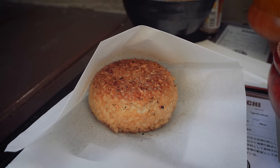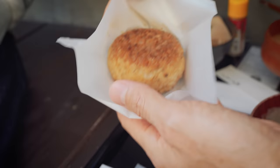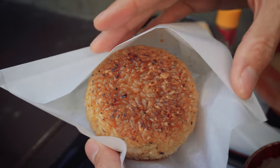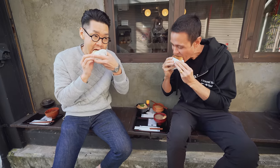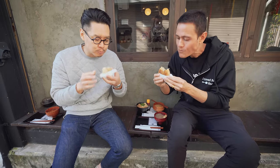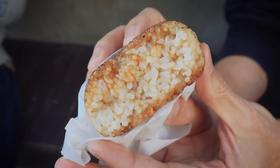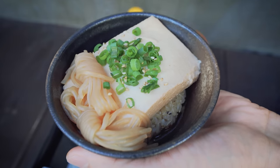Onigiri is the rice ball, and this grilled rice ball is called yaki onigiri. Look at that complexion — such a beautiful, perfect onigiri. That brown grilled surface, you can see how nicely molded it is. It's the greatest onigiri ever. So simple but so perfect — just rice. But how could rice be so good? This other version has the rice ball grilled on the bottom with tofu on top, plus soup and some noodles — a totally different version.